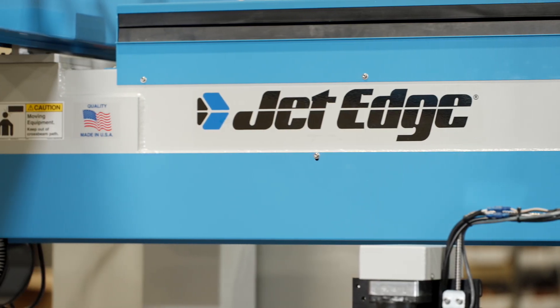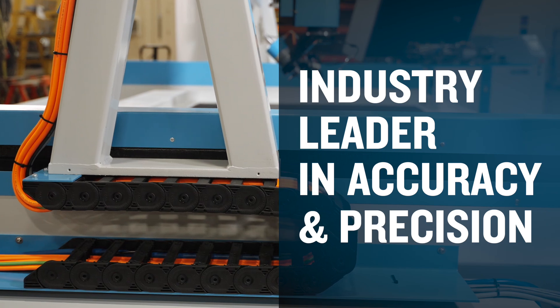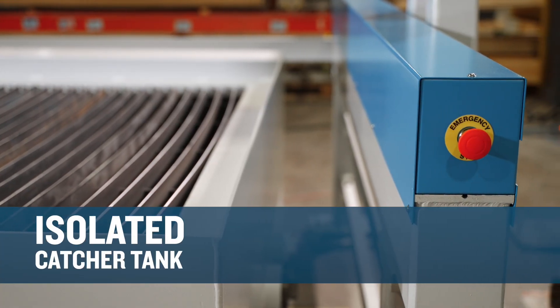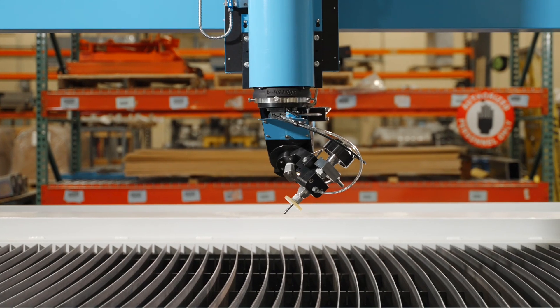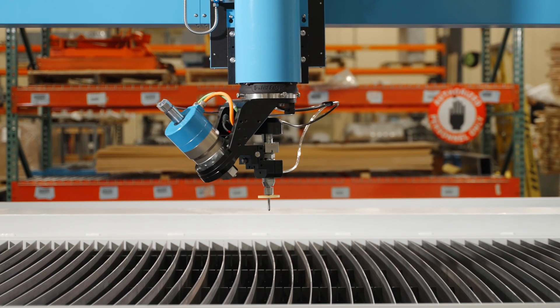Industrial manufacturing companies turn to JetEdge when accuracy, durability and productivity really matter. All JetEdge motion systems isolate the cutting head from the catcher tank so noise and vibration do not transfer to the cutting head, making it the industry leader in accuracy and precision over the full life of the equipment.